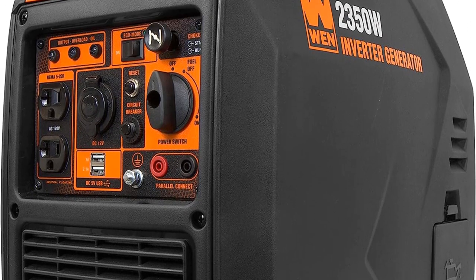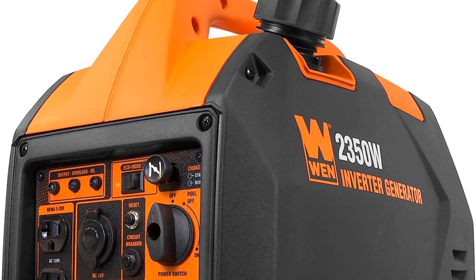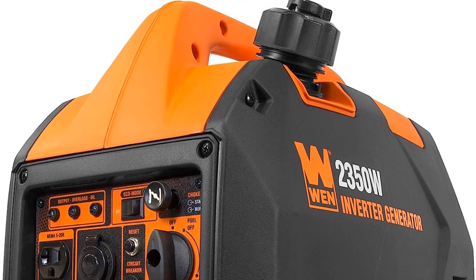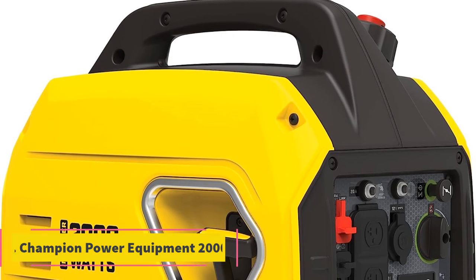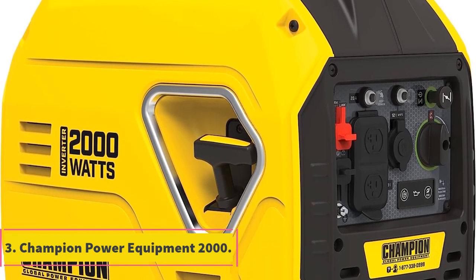Because it's only 2350 watts, it's probably best if you don't use many appliances while running it. But if you need more power, you can buy another Wen generator and a parallel kit to connect them.